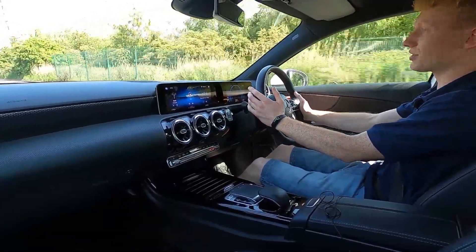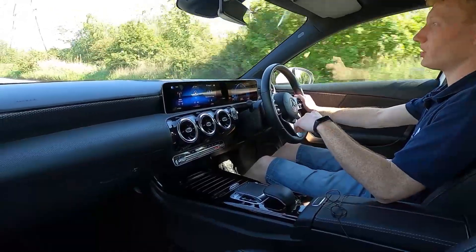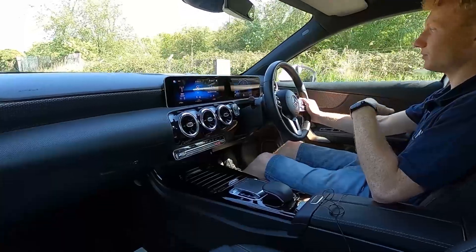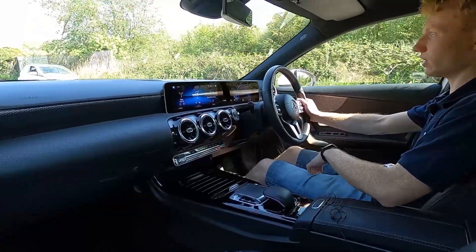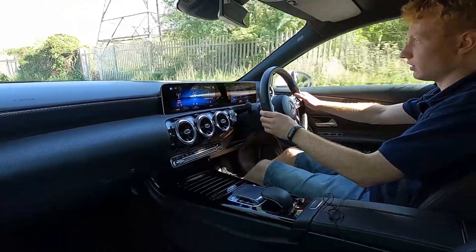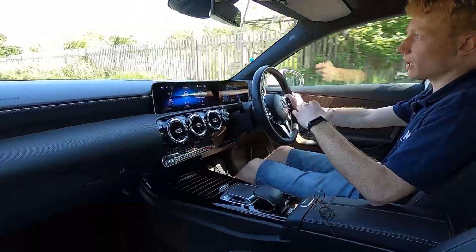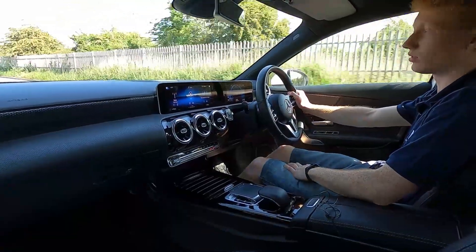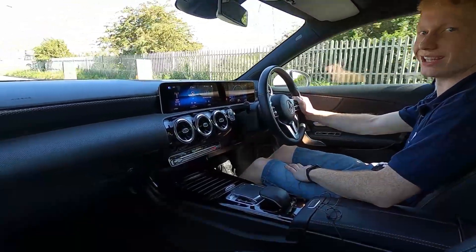At London Motor Company we do a 75 point check and a service before every car is sold to make sure there are no issues at all. There are no warning lights on the dash and everything drives very nicely. If you want to find out more information about this car then please visit lmc-cars.co.uk. Thank you for watching.